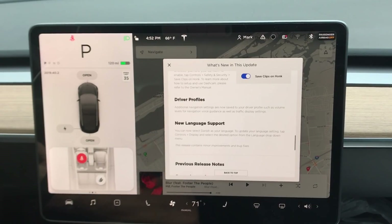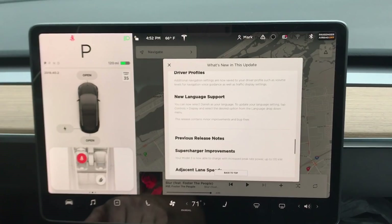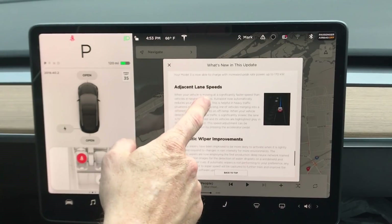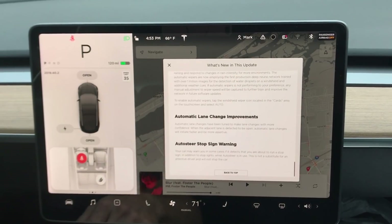Driver profiles now save additional navigation settings, such as volume levels for navigation voice guidance and traffic display settings. I'm the only one that drives my car, so it may not affect me as much. There's also new language support — you can now select Danish as your language. And as always, there are supercharger improvements, adjacent lane speeds, and automatic wiper improvements.